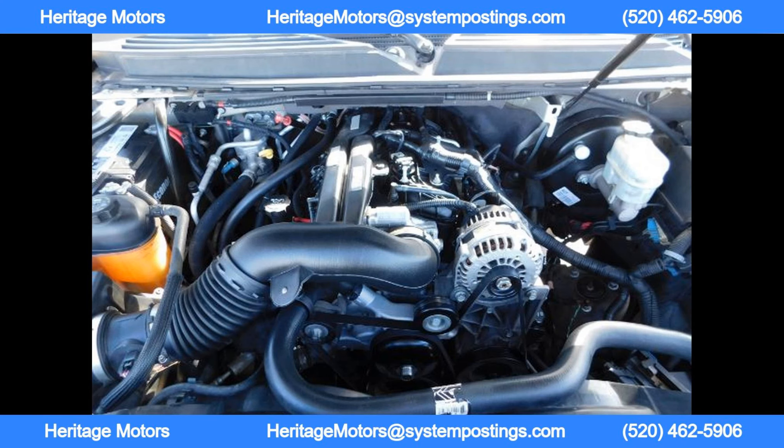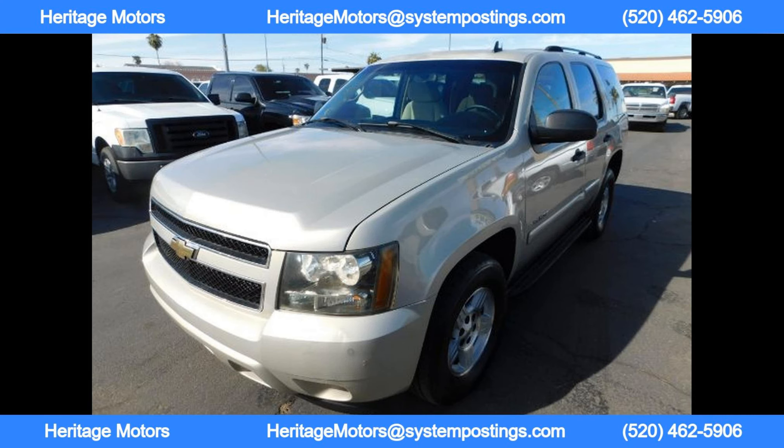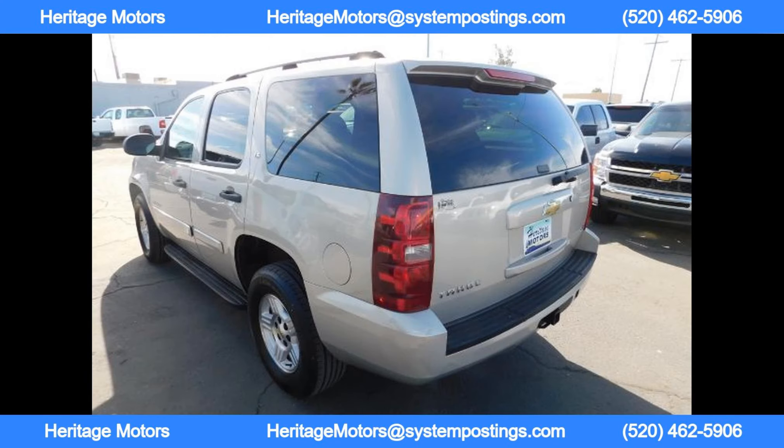Located in Arizona, Heritage Motors is proud to serve customers in the home of cactus, jackrabbits, and dry heat. Their team is dedicated to providing the best auto deals possible, whether you're in Tucson, Flagstaff, Yuma, Show Low, Maricopa, Globe, Phoenix, Sierra Vista, or anywhere in between. Heritage Motors is committed to serving the entire state of Arizona.